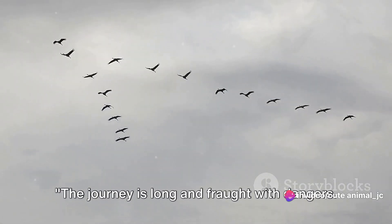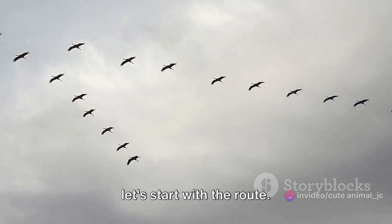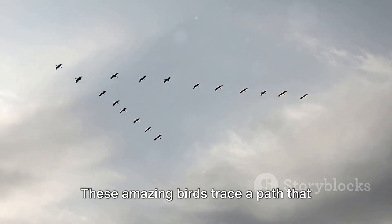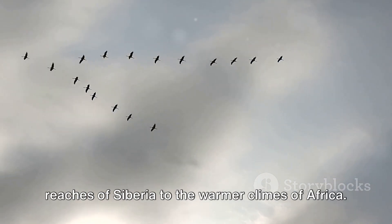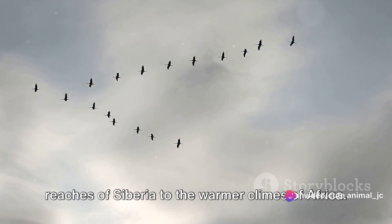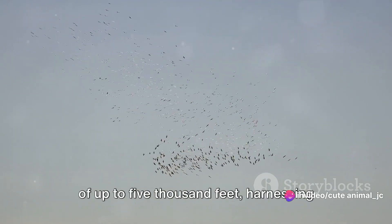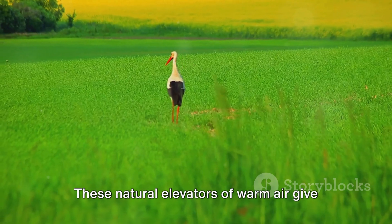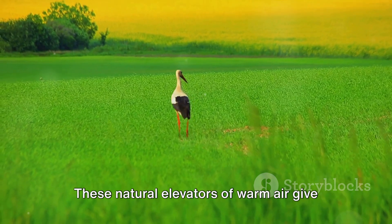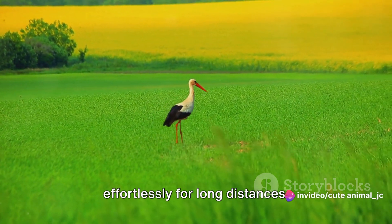The journey is long and fraught with dangers. These amazing birds trace a path that spans thousands of miles, from the chilly reaches of Siberia to the warmer climes of Africa. As they venture, they soar at altitudes of up to 5,000 feet, harnessing the power of thermal updrafts to conserve energy. These natural elevators of warm air give them a boost, allowing them to glide effortlessly for long distances.